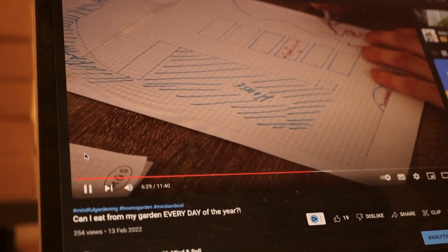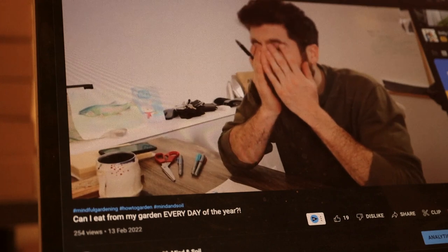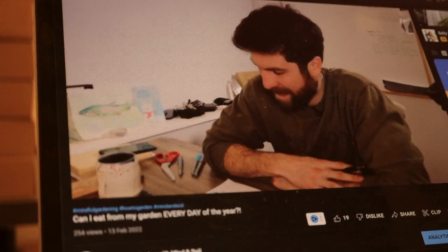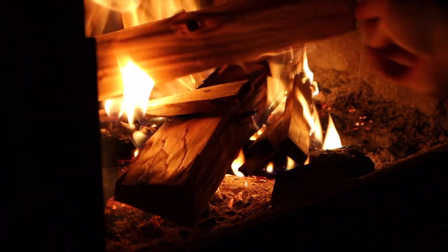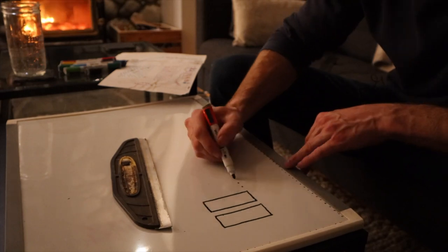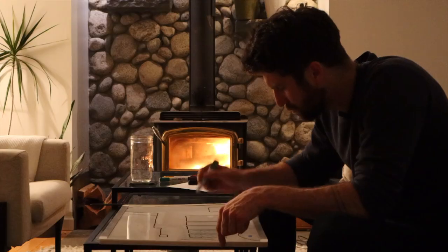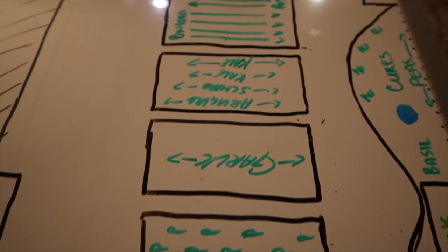A lot has happened since we last caught up. Going back to episode one when I was planning out my space, you might recall I was a little bit stressed on how to make it all work. A couple of weeks ago I put an evening aside, had a nice fire going, and finished off this plan. The first thing I did was move it onto a whiteboard so I could move plants around more easily, and I also anticipate doing a lot of succession planting, which will be easy to plan out that way.